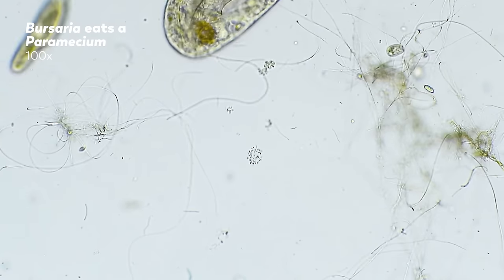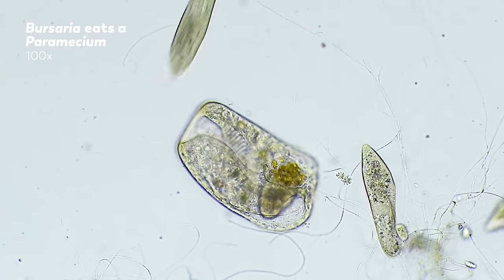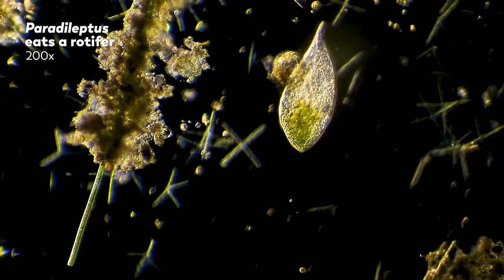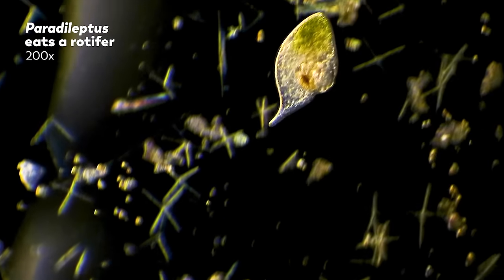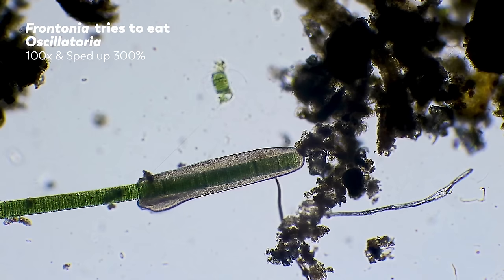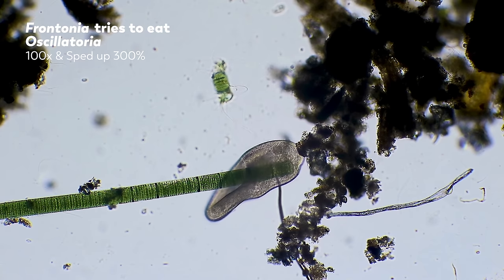This is Bursaria, a single-celled organism with a huge mouth, and things have not gone well for the paramecium that is now inside it. The paramecium dies immediately because of the toxicysts on the inside of the Bursaria — so at least it was quick. Now get ready for some truly gorgeous footage of a microanimal's day going south. First, Paradileptus immobilizes the rotifer with fired toxicysts, and the animal is swallowed by the single-celled organism as it swims away. This is Frontonia, a close relative of paramecia, but it lacks the filter-feeding habits of its relatives and feeds predatiously on large diatoms and filamentous cyanobacteria such as Oscillatoria here — though in this case, this Frontonia bit off a little more than it could chew.